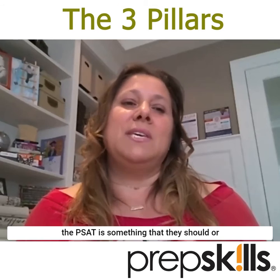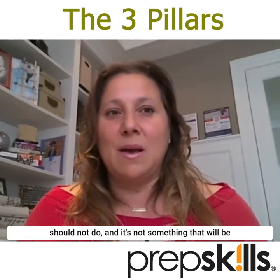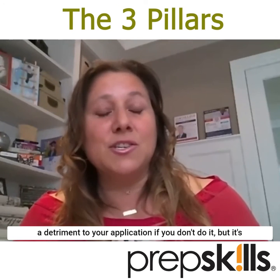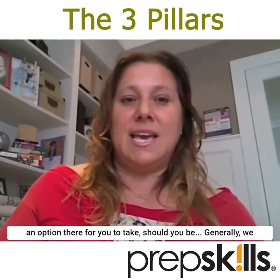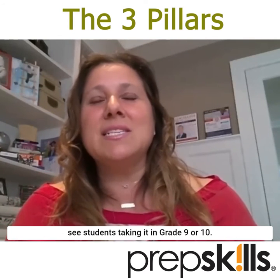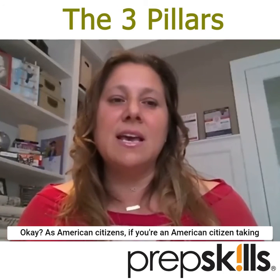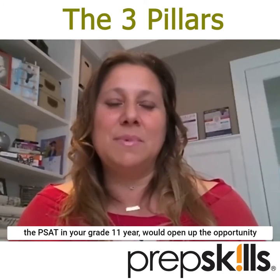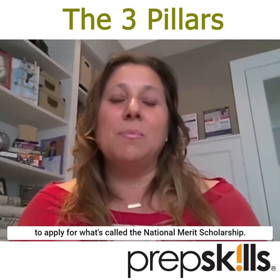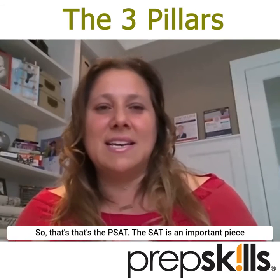If you don't write the PSAT at all, it's not going to count against you. Students in the early years often ask whether the PSAT is something they should or should not do — it will not be a detriment to your application if you don't do it, but it's an option available to you. Generally, students take it in grade 9 or 10. If you're an American citizen taking the PSAT in your grade 11 year, it opens up the opportunity to apply for the National Merit Scholarship.